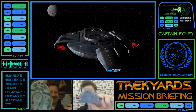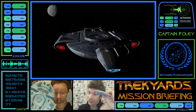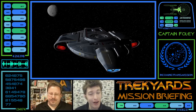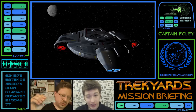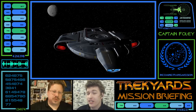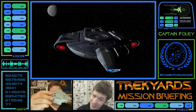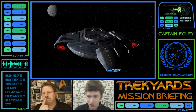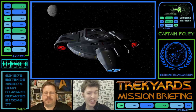Or the Defiant-class. At 170 meters, this was a small ship, about half the size of a Steamrunner or Norway-class, both at 355. It is 427 meters smaller than the Galaxy-class, and 119 meters smaller than the Constitution-class. Pretty small — it's about the same size as the Intrepid-class at 165 meters.